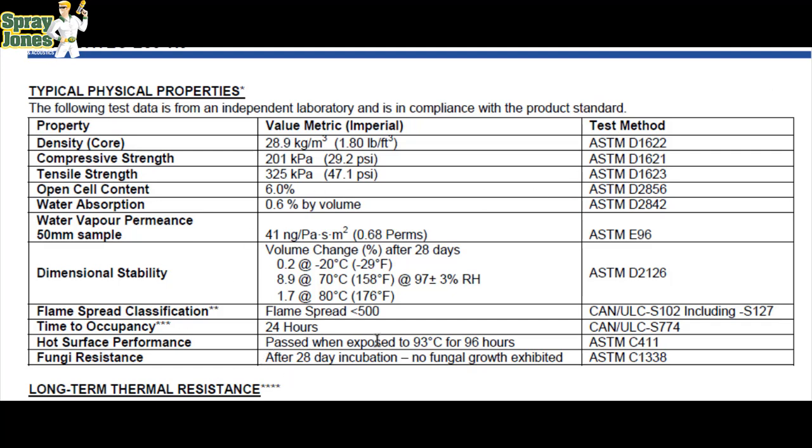The fourth point is hot surface performance. The foam passed when exposed to 93 degrees Celsius for 96 hours. We're supposed to keep foam away from heat-emitting devices, but this shows the foam can withstand that temperature — it will burn and char, but it won't melt or drip. This is a thermoset material, so it does not revert back into a liquid state.